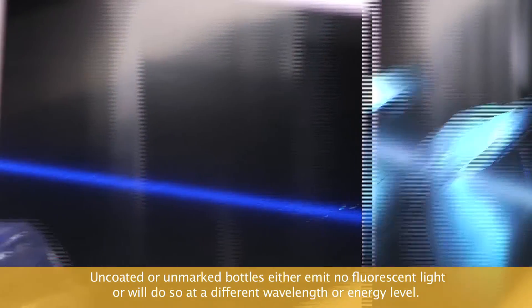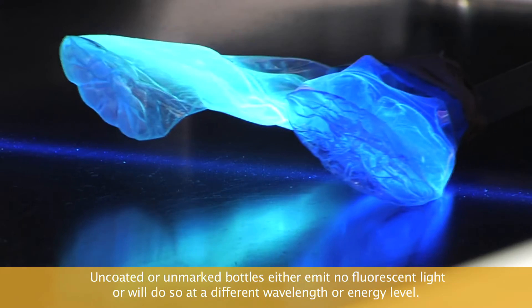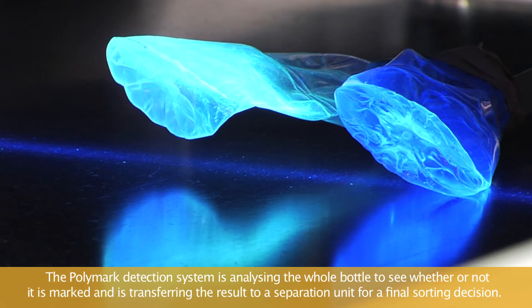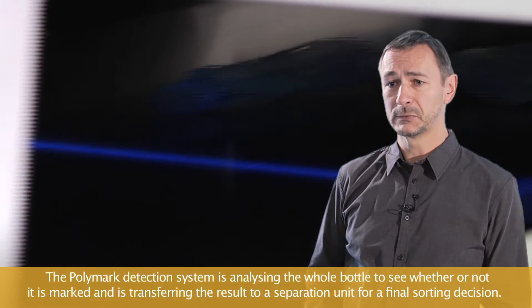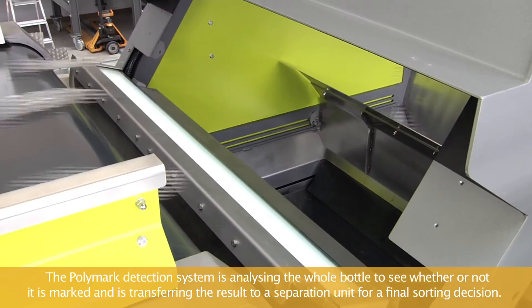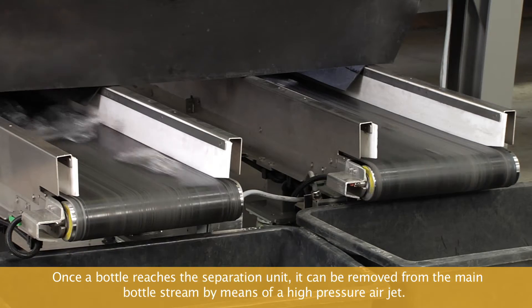Unmarked or uncoated bottles either emit no fluorescent light or do so at a different wavelength or energy level. The Polymark detection system analyzes the whole bottle to see whether or not it is marked, and transfers the result to the separation unit for a final sorting decision. Once a bottle reaches the separation unit, it can be removed from the main bottle stream by means of a high-pressure air jet.